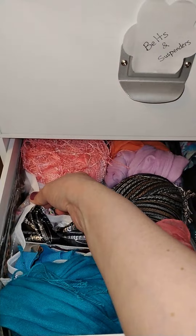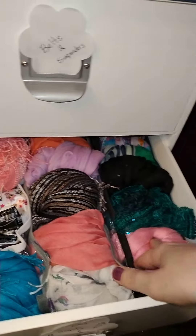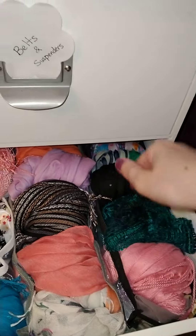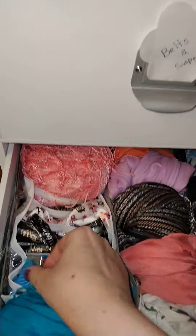So here's a white one, gray, and then this one's black. And it has little pockets to put scarves, ties, suspenders — you can use it for whatever you want. I went ahead and used mine for scarves and suspenders.